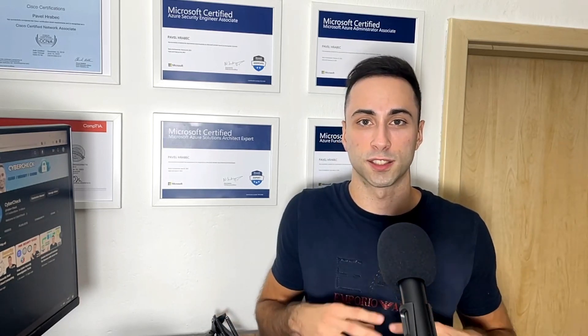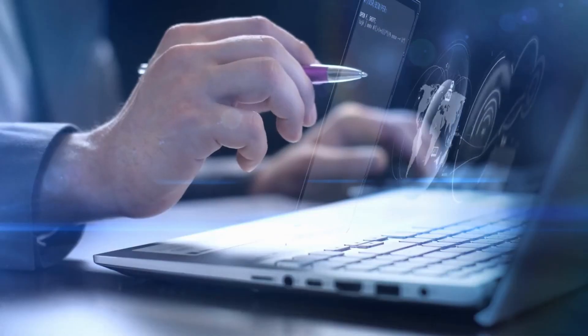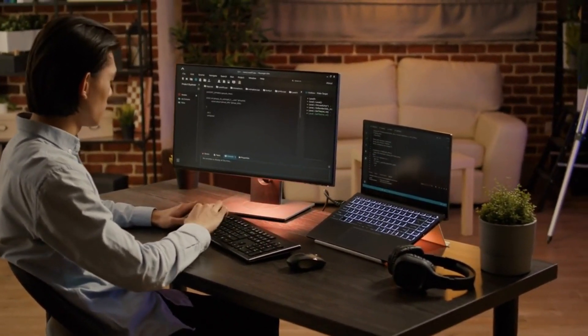Cloud security consulting is not beginner friendly. You will have to transition from a different role. My personal experience was like this: I started as a network engineer, working there for two years. Then I pivoted into security, working as a security analyst at an operation center. I needed three years of IT experience before I was able to transition into cloud security consulting. My journey might look different, but the skills and knowledge you need to obtain to be successful as a cloud security consultant remain the same.